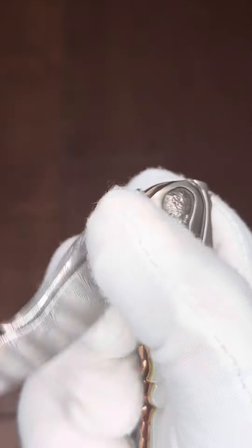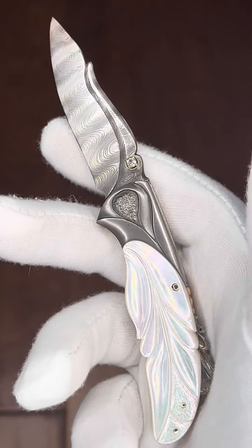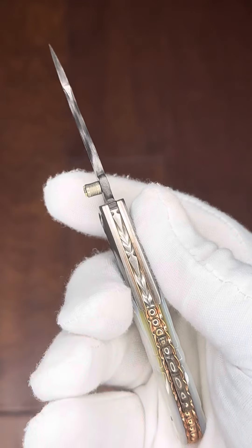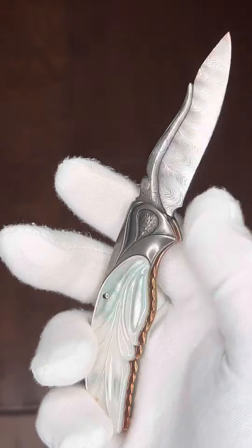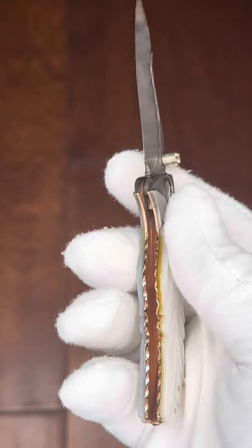Let's take a peek at this Damascus blade — carving on the Damascus ladder pattern blade, and a little carving on the spine. Here's a look at that backspacer. Really, really pretty little piece here. Get a close-up of these solid gold liners, also file worked.